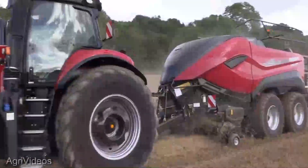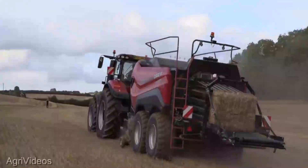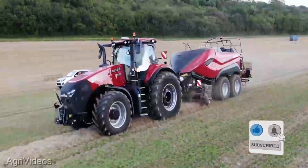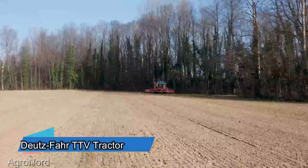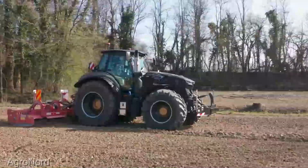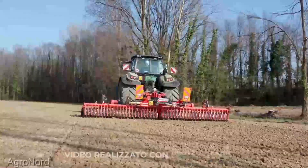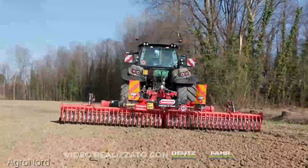If you're as blown away by the Case IH-LB-436 HD as I am, give this video a thumbs up and hit that share button. And if you want to stay in the loop for more game-changing farming equipment, smash that subscribe button and ring that notification bell. Now, let's talk muscle. The Deutz-Fahr 7,250 TTV is packing a serious punch with its robust 250-horsepower engine, ensuring it can handle even the most demanding tasks on the farm — whether it's plowing through acres of fields or towing hefty loads, delivering with unwavering precision and efficiency.